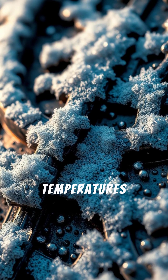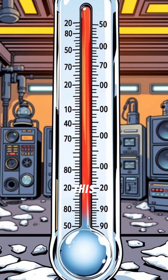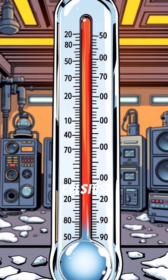We're talking quantum. Temperatures as cold as space. Quantum computing in 60 seconds. This temperature scale has us dropping to near absolute zero — minus 273 Celsius.